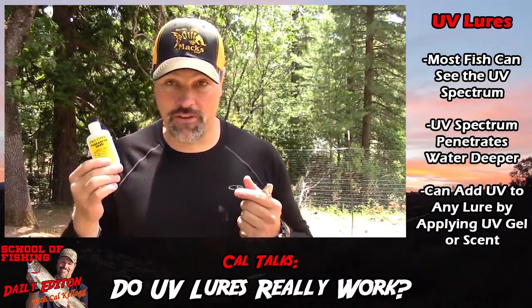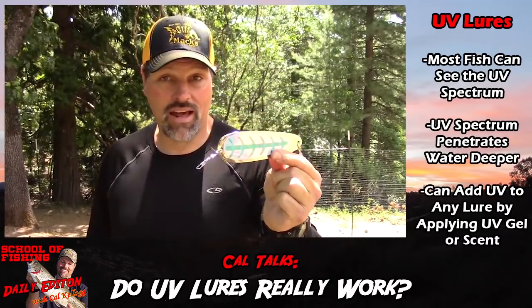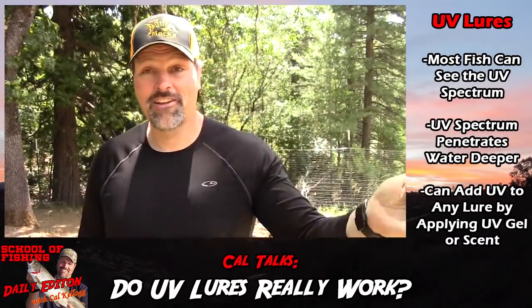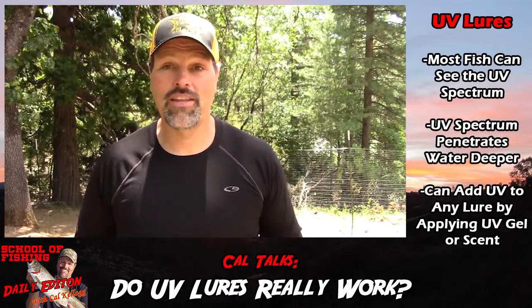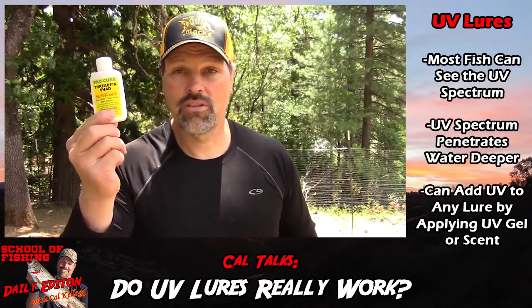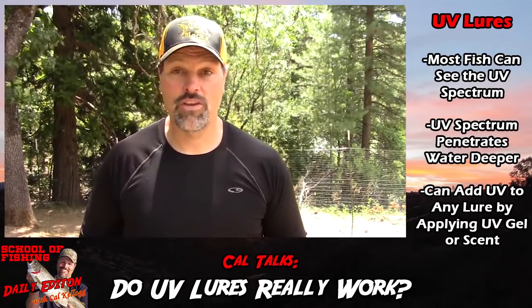If you want to really tap into the fish's senses, you should absolutely be running UV lures a lot of the time. For your collection of old accumulated lures that you've had forever — before UV technology became available — put a little coating of ProCure on there and you're going to get all the benefits of running a UV lure. Get yourself some UV lures, get yourself some ProCure, and get out there and get after those fish. If you employ UV tactics throughout the rest of the season, you're going to catch more and bigger fish — I guarantee it.